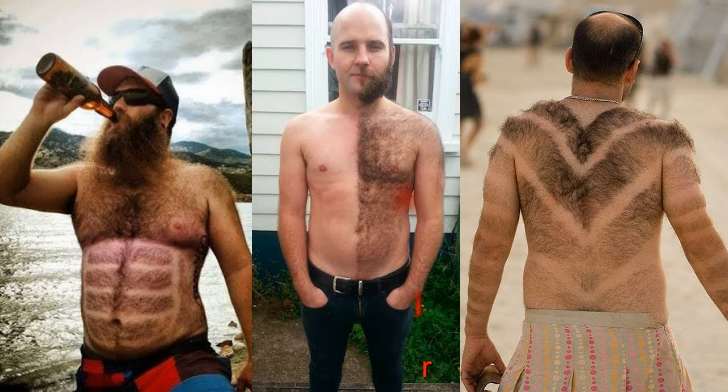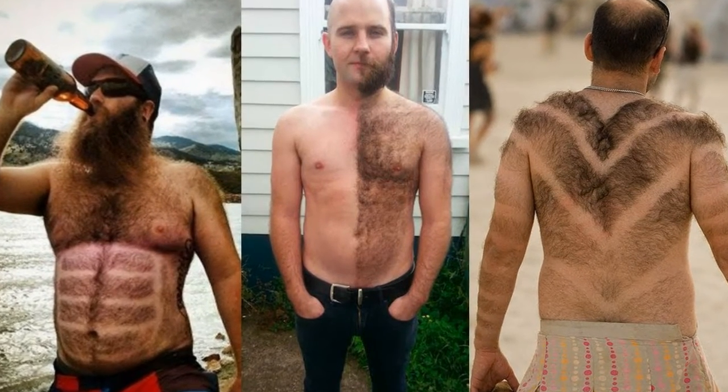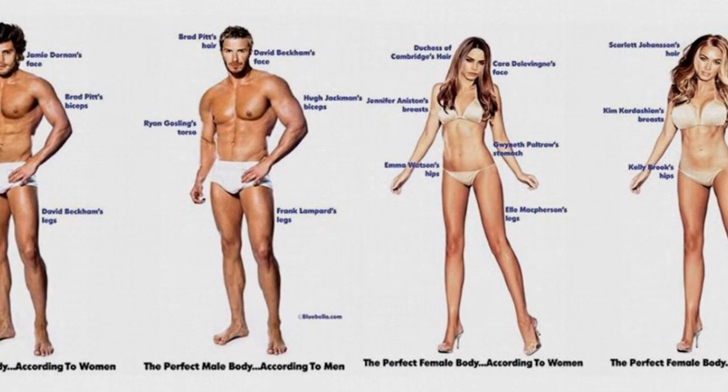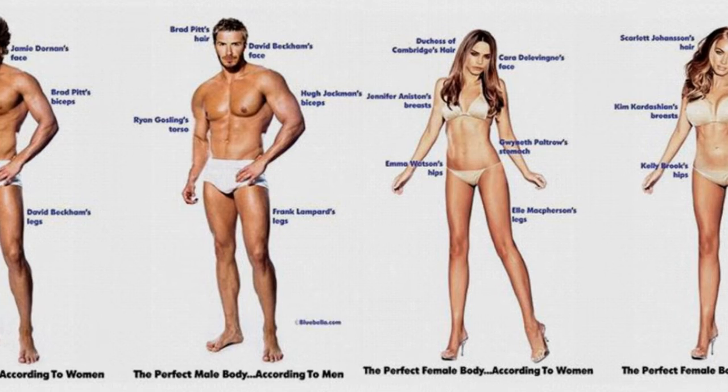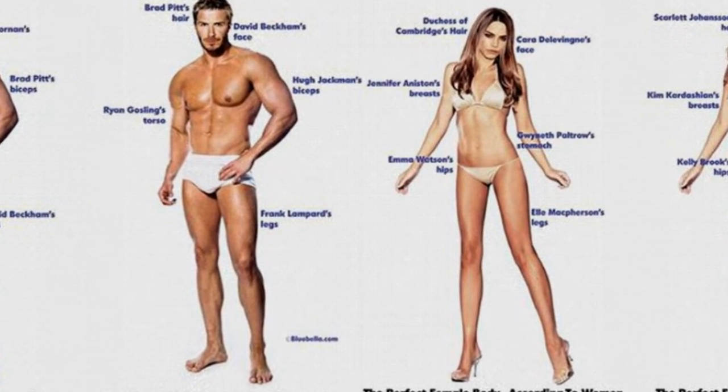10. Body Hair. We have explanations and uses for all the hair on our head — to insulate body temperature, keep sweat out of our eyes. Beards could even play a role in sexual attraction. But what, exactly, is back and chest hair for? We don't really need body hair.